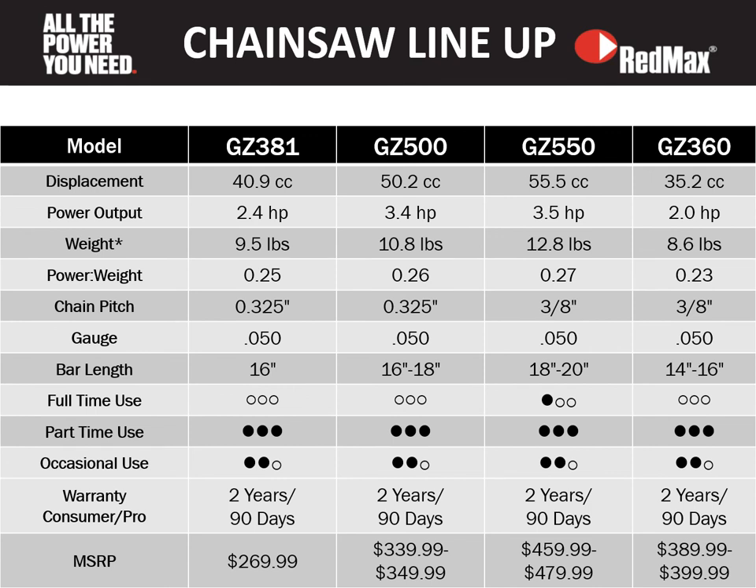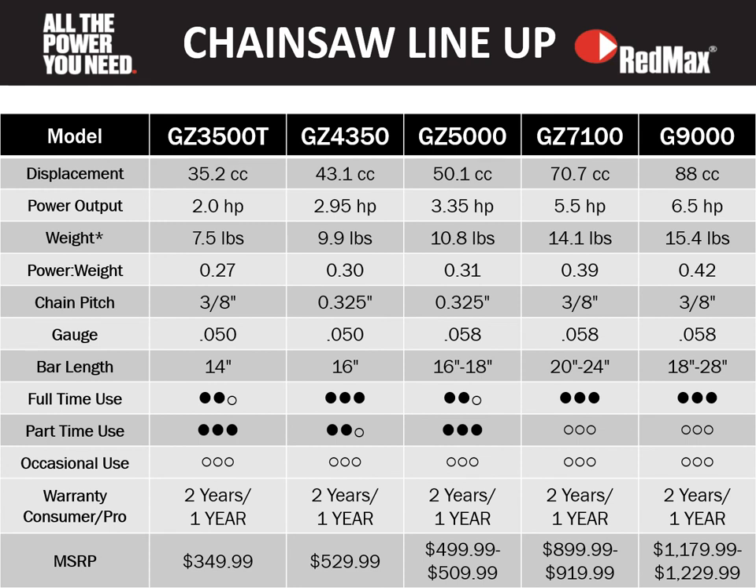In the next two slides we'll look at our full chainsaw lineup. The first slide covers our residential and prosumer saws, giving a breakdown of full-time, part-time, and occasional use, as well as the chain pitch and gauge of each saw. The second slide does the same for our professional saws, including which models are fleet eligible, with the same usage and chain specification details.